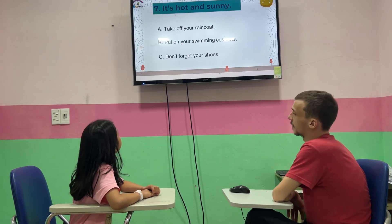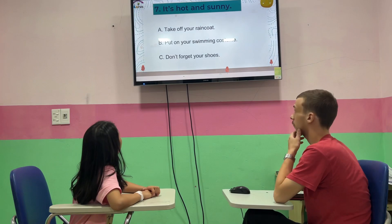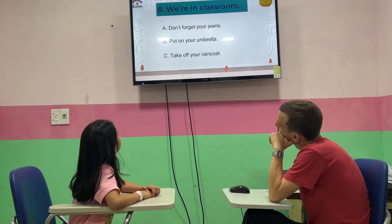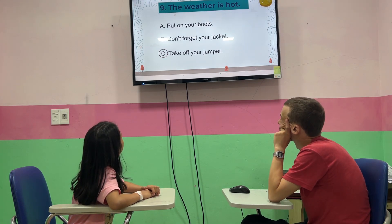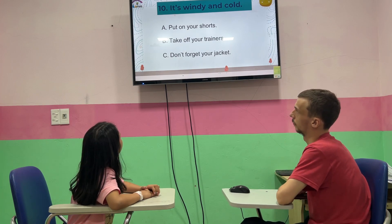So, moving on. It's hot and sunny. What should I do? Put on your skinny costume. We're in the classroom. Take off your raincoat. The weather is hot. Take off your young coat.